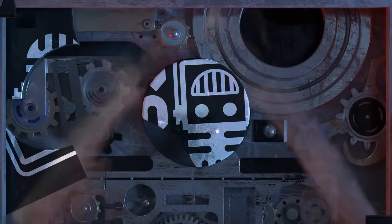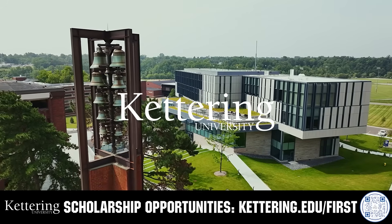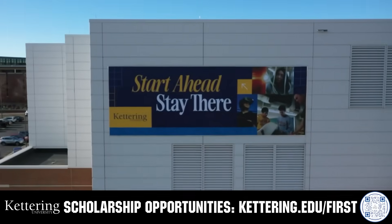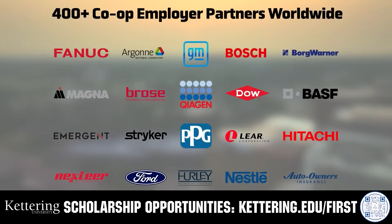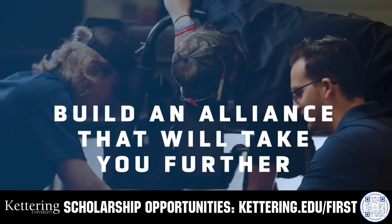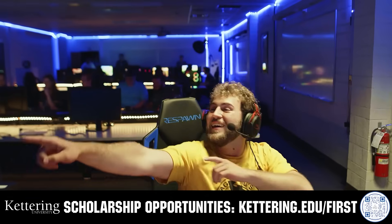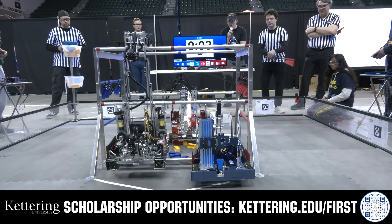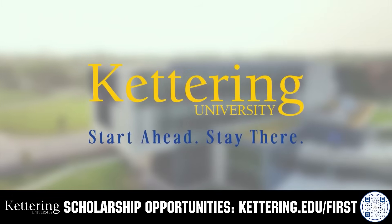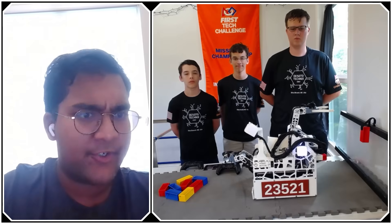This video on FUN is brought to you by viewers like you and also in partnership with the following: for over 100 years, Kettering University has offered a better education because from day one that education has been built on hands-on co-op learning. Kettering's impressive alumni network includes founders, presidents, CEOs, and front runners who have a reputation for transforming industries with their resolute leadership. Apply today at kettering.edu.